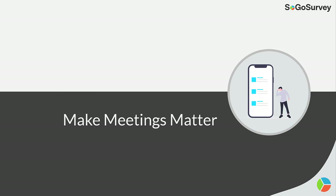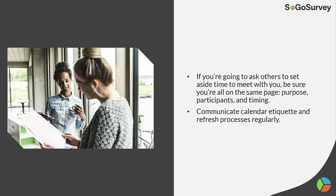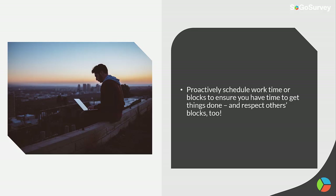Make meetings matter. If you're going to ask others to set aside time to meet with you, be sure you're all on the same page: purpose, participants, and timing. Communicate calendar etiquette and refresh processes regularly. Proactively schedule work time or blocks to ensure you have time to get things done, and respect others' blocks too.